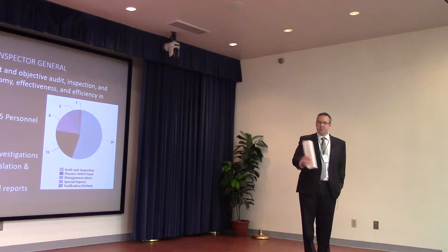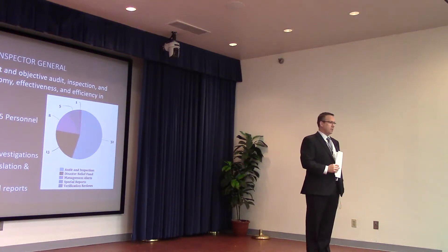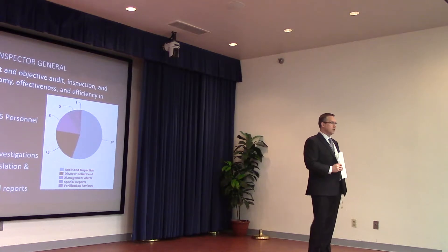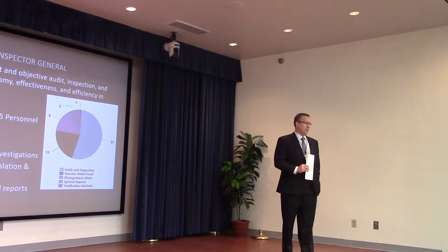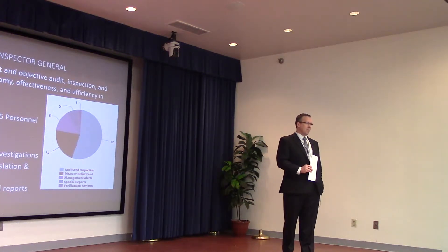Mandatory spending doesn't fall under the same restrictions. In fact, during a shutdown, employees paid by mandatory appropriations that are not part of the lapsed appropriations process continue to get paid, even though they may be working next to someone paid from an appropriated pot of money that has not been enacted yet.